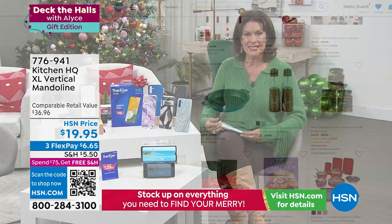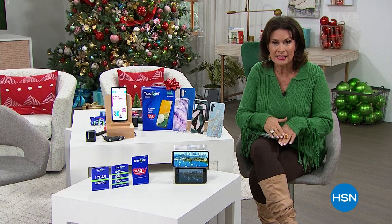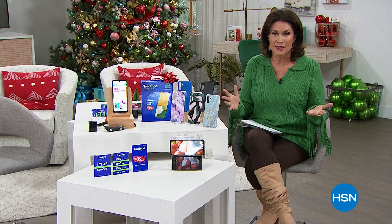This is all about gift giving — tis the season to get serious. We're guaranteeing that everything you buy will be there in time for the holidays, right under the tree, no extra charge. And it is cold everywhere, so we're bringing you some sensational deals on things you need.